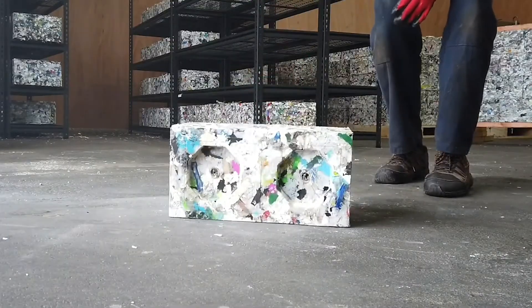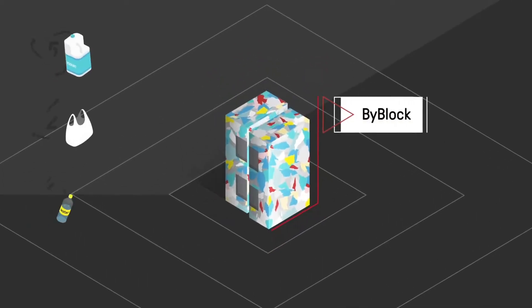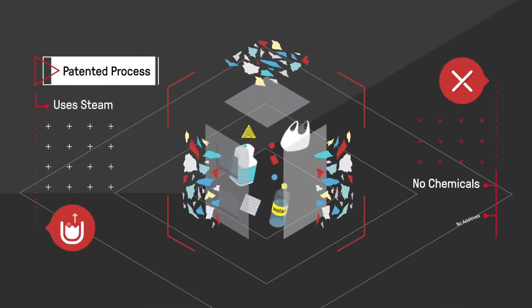There's no doubt that plastic pollution is a problem for our planet — it shows up everywhere, from heaps of trash collected in the oceans to microplastics found in our blood. Los Angeles-based startup ByFusion has come up with an innovative way of dealing with this trash.